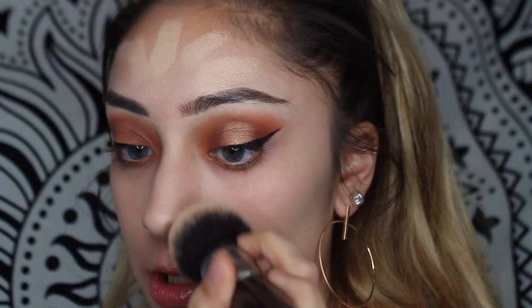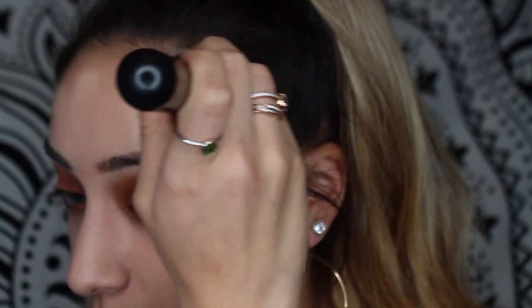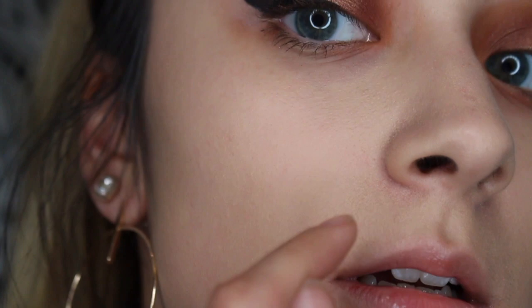I'm going to use the Wet n Wild Photofocus Foundation Stick in the shade Soft Ivory. It feels super creamy, but kind of heavy compared to my Hourglass one. It's giving me medium coverage and I'm going to try to build it up. You can see a little bit of scarring from picking at my skin, but it's easy to blend out and it's not drying super fast. The places I put it where there's no texture, it looks really pretty and sits on the skin naturally. But around my chin it just doesn't sit and cover as well. It's not a total flop, but it's not my favorite.